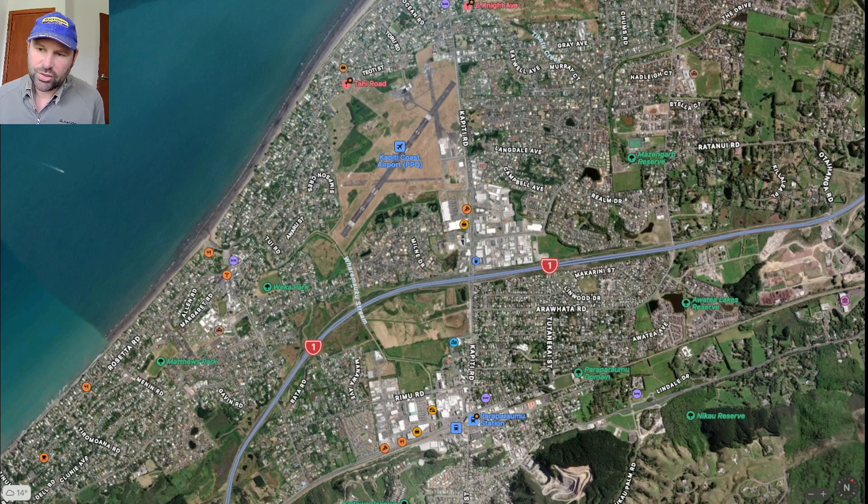I'm going to skew the map this way here, so Wellington is on the left of the image and Palmerston North and Levin is on the right of the image — that's where State Highway 1 goes.